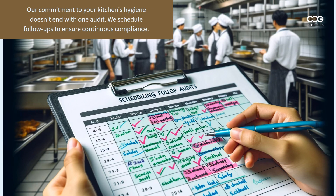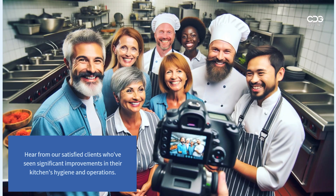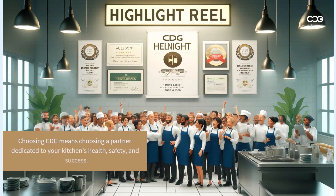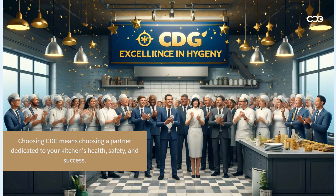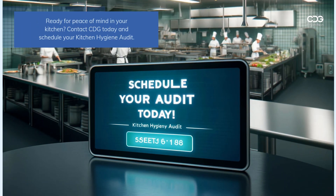Our commitment to your kitchen's hygiene doesn't end with one audit — we schedule follow-ups to ensure continuous compliance. Hear from our satisfied clients who've seen significant improvements in their kitchen's hygiene and operations. Choosing CDG means choosing a partner dedicated to your kitchen's health, safety, and success.